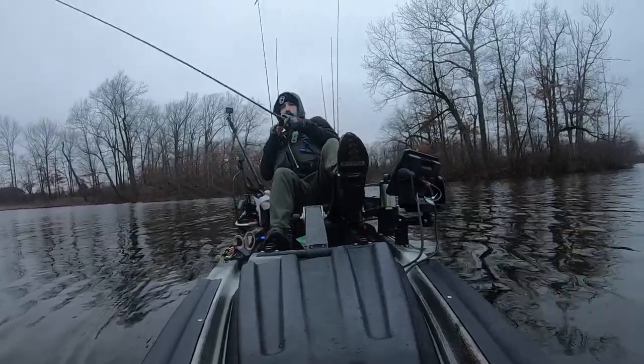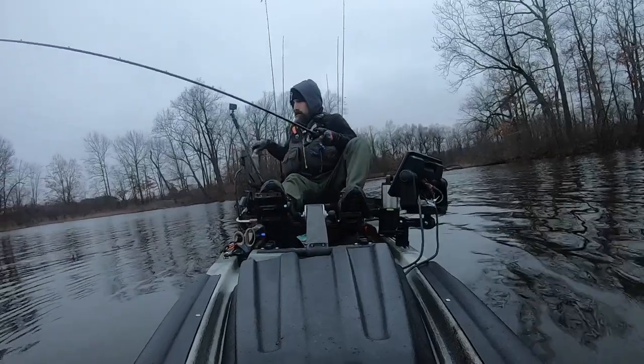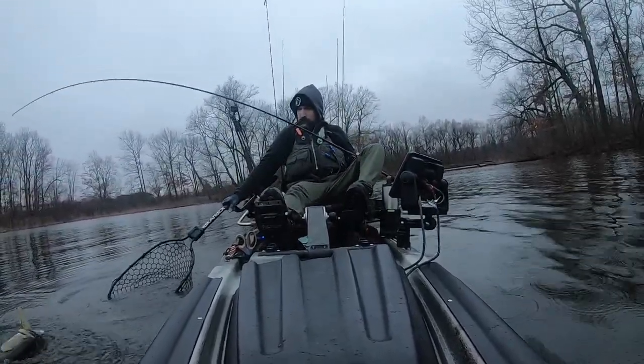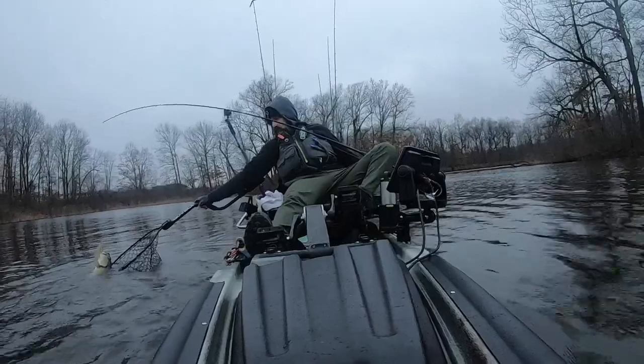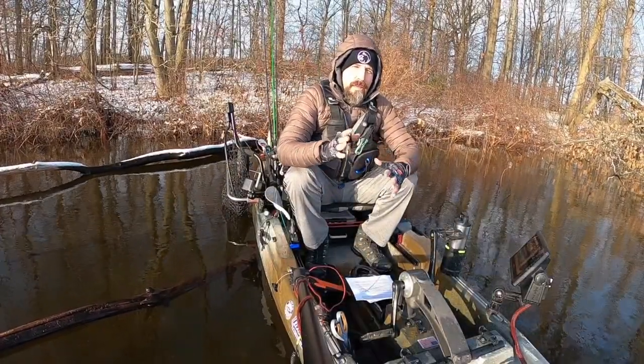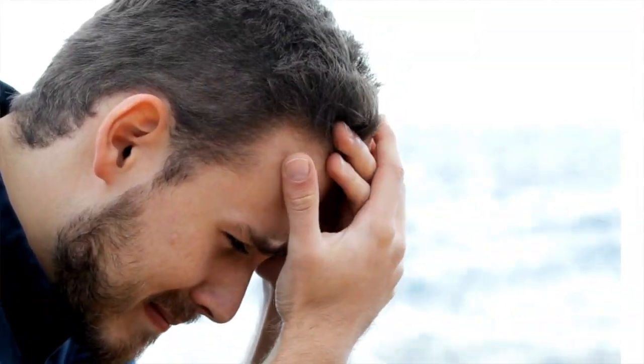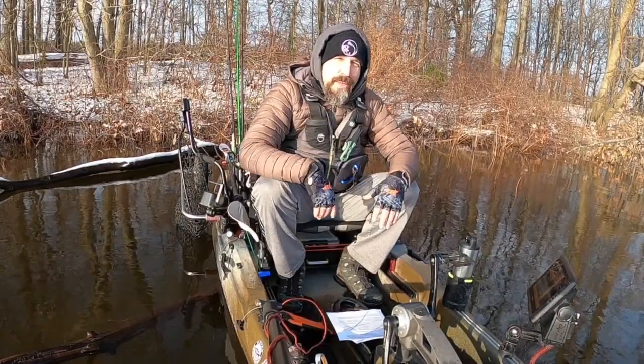So what are the bass doing in April? Well, at least here in Ohio, they are getting ready to eat. They're moving up to their secondary points and making their ways to the shallows — making their migration back to the shallow waters where they need sunlight to lay their eggs during spawn. April fishing can be brutal, so when you catch one, take notes. When you figure out the pattern, you're going to have a good day.